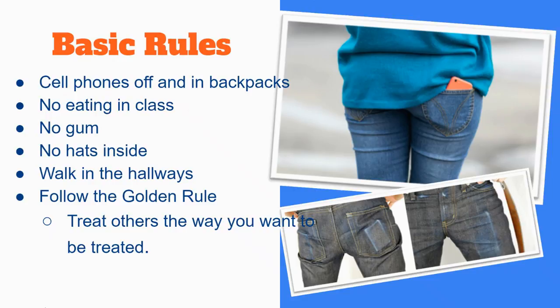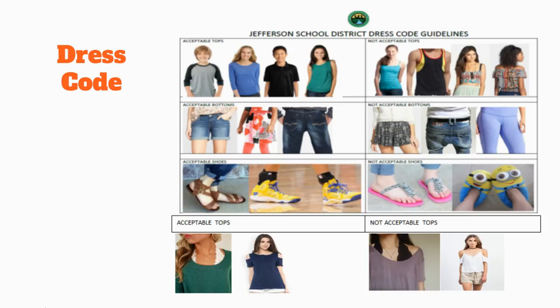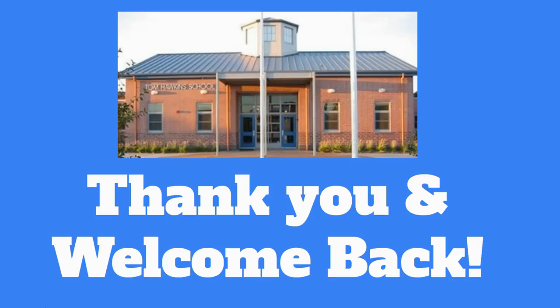At Hawkins we follow the golden rule, and that is to treat others the way you want to be treated. Please also make sure you review the dress code with your student to make sure they're coming to school dressed for success. Thank you so much for taking the time to review this important information, and welcome back to school.